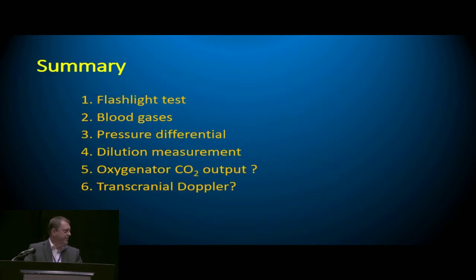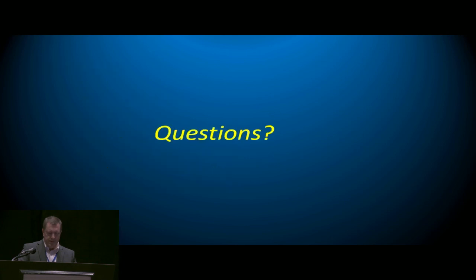In general, the tools we have are: the flashlight test — very subjective, not qualitative or quantitative; blood gases — always a necessity but only provide bits and bobs; pressure differential — which recent studies are pretty well disproving as unreliable. Dilution measurement is available today — it's very useful and very accurate. Hopefully down the road we'll come up with oxygenator CO2 correlation. And better yet, the transcranial Doppler shows a lot of promise. Questions?